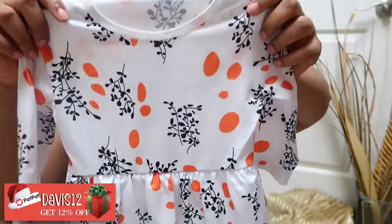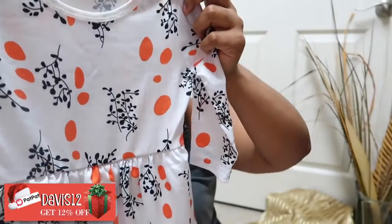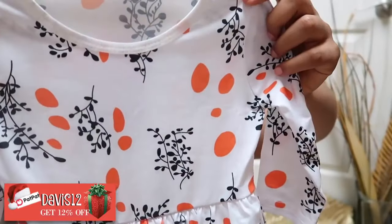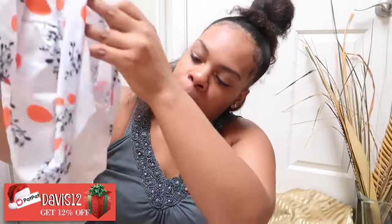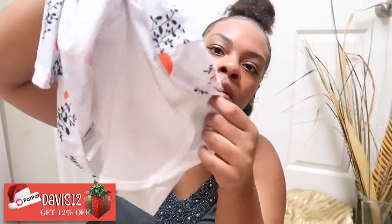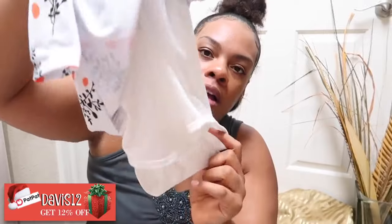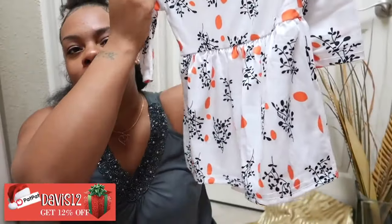Here's the next outfit — this is the fresh dotted tree print long sleeve bodysuit dress for baby girl. They call it a bodysuit because it has a snap closure on the inside so you can button it up and don't have to put little bloomers underneath. Isn't it so cute?